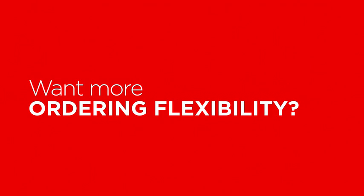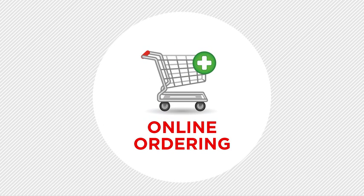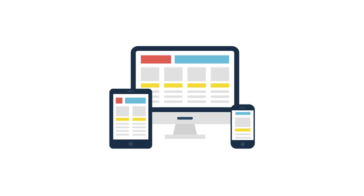Are you ready to order the products you need anytime, from anywhere? Online ordering from Gordon Food Service allows you to get the products you want, when you want them. Available 24 hours a day, 7 days a week, you have access to ordering from your computer, smartphone, or tablet.